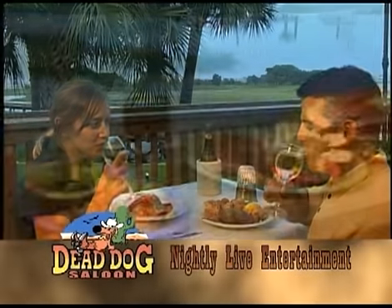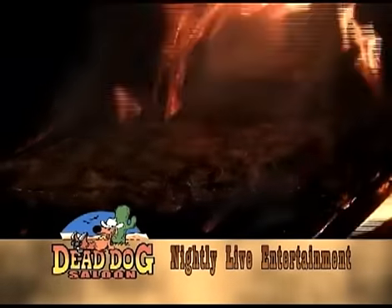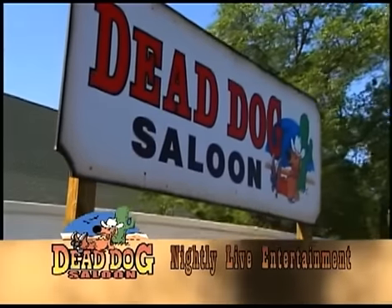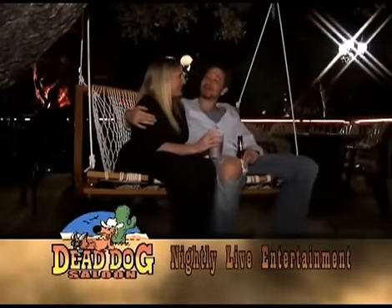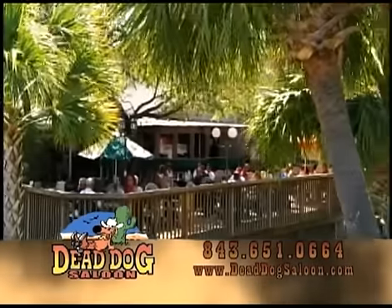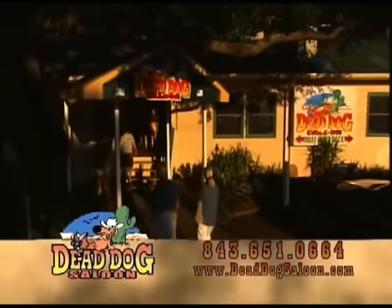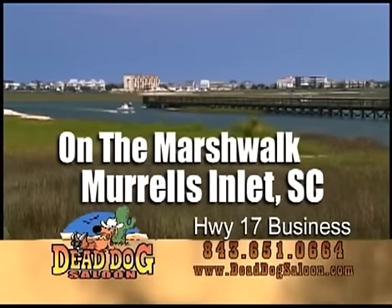Get in the mood — fresh sea air, savor the taste of flame-grilled steaks, burgers, and dogs at the Dead Dog Saloon. Relax in the hammock, enjoy the beer, dance with the band to your favorite tunes. We'll see you soon at the Dead Dog Saloon in Murrells Inlet, South Carolina, USA.